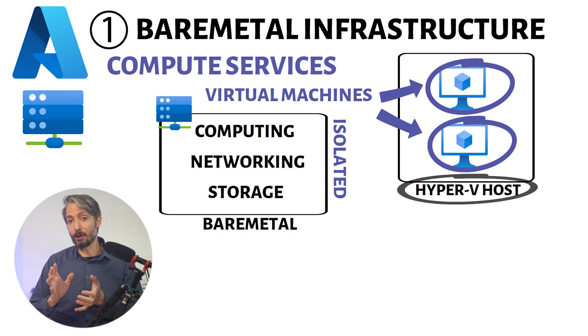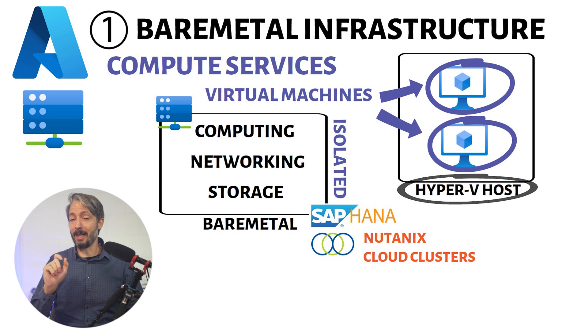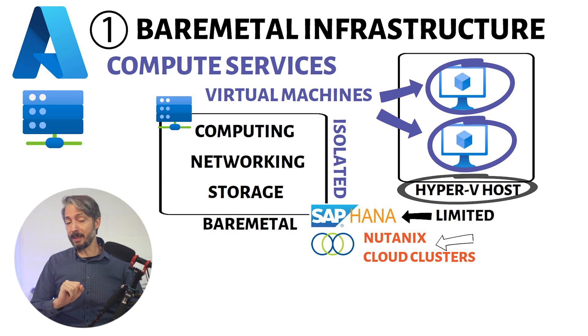The Azure Bare Metal servers are not virtualized servers and come with their own stack of computing, networking, and storage. You as a customer get an isolated bare metal instance from Microsoft. There are specific types of workloads which haven't been designed to run on typical virtualized instances. Examples include SAP HANA and Nutanix Cloud Clusters, which is a hybrid cloud solution to manage applications and infrastructure on both private and public cloud, such as Azure.